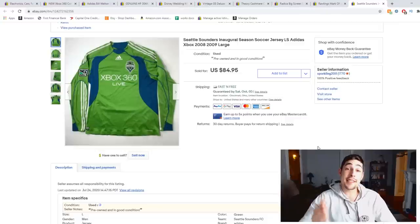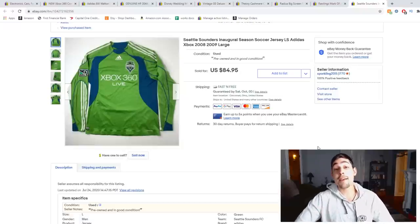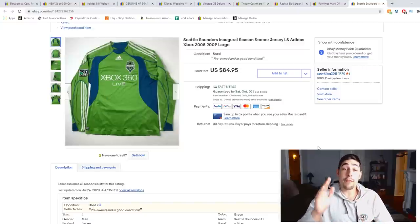Next up we have a Seattle Sounders inaugural season jersey. I found it on a trip to Valparaiso about two months ago at a thrift store. I paid about five bucks for it and flipped it for $75. This specific jersey had a couple of reasons to be more valuable: one, it was the inaugural season so it's a rare jersey; two, it was a long sleeve jersey, which makes it harder to find.